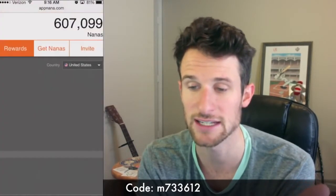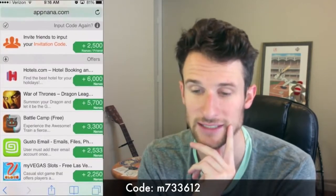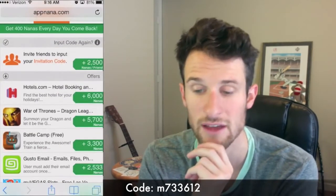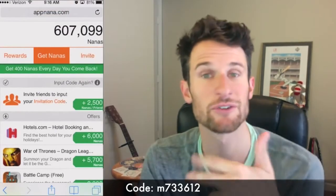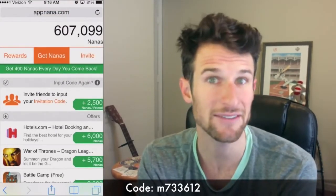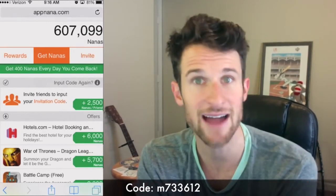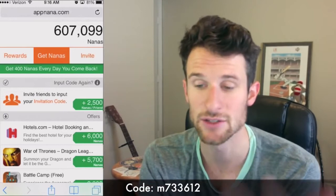The reason that I like this is because you can come in here, go to get Nanas, and then go through all of these — you can download them and see how many points each one is worth. As you download those and your friends download them, you can enter each other's codes, which is cool because I haven't found another app that allows you to enter codes like that. So that's the reason that I like AppNana — it's the one that I use the most.